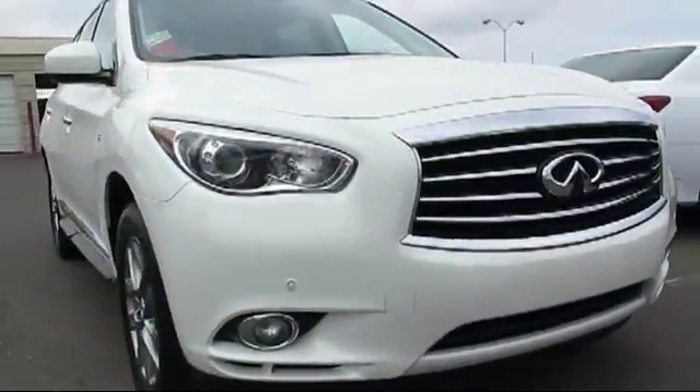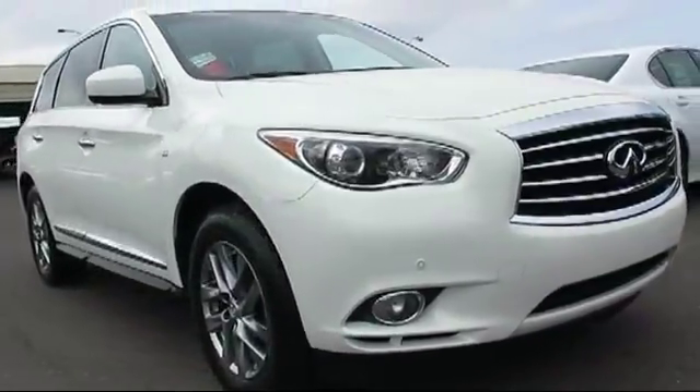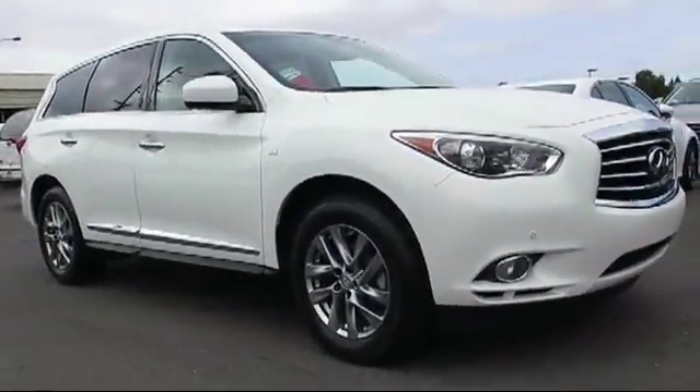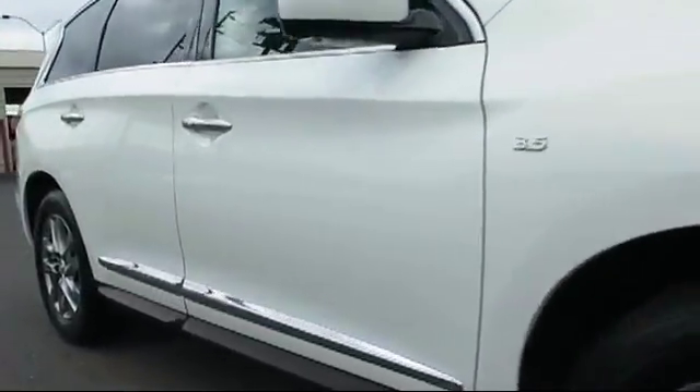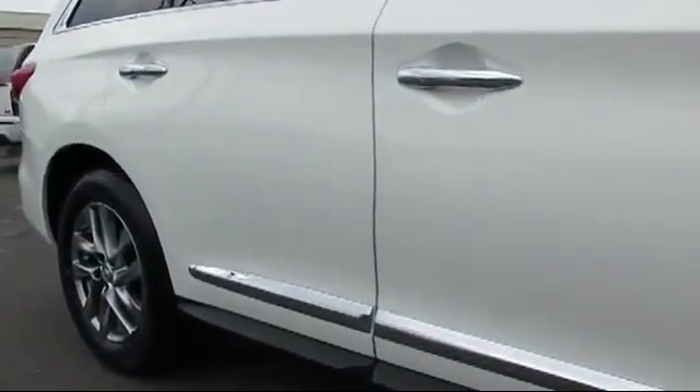This vehicle comes equipped with a moonroof, third row seating, keyless entry, bi-xenon HID headlamps, alloy wheels, and steering wheel controls.